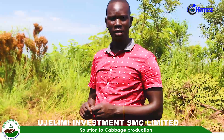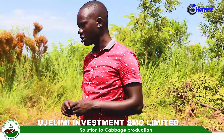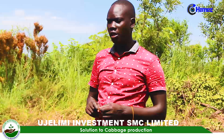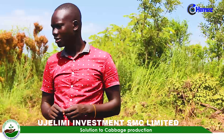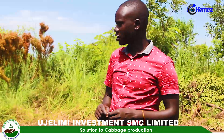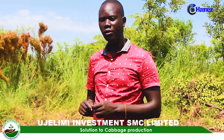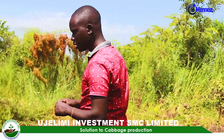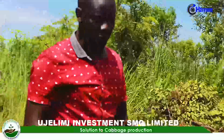Lastly, the variety you are going to plant has to be in your mind. There are basic attributes to consider in selecting a variety, which include high yield, pest and disease tolerance, and heat resistance, to mention but a few. What we are going to plant today is a cabbage called Escazu F1.